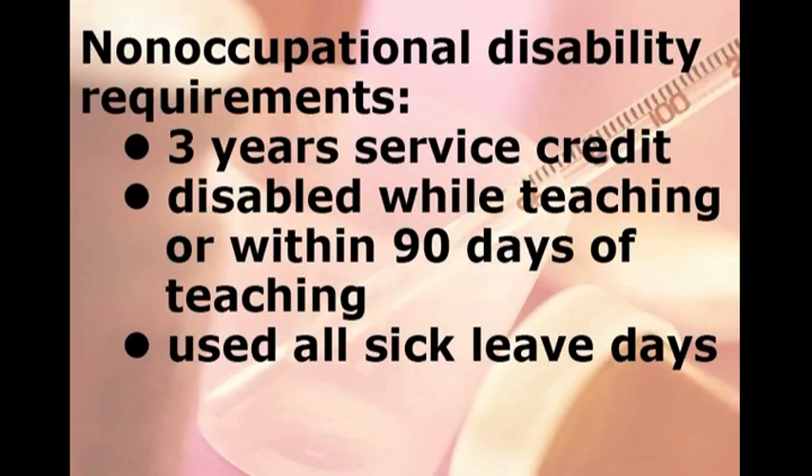For non-occupational disability benefits, you must meet certain eligibility requirements. You must have at least three years of TRS service credit. You must also have become disabled while teaching or within 90 days of teaching. You must also use all of your accrued sick leave days before TRS can pay you a disability benefit.